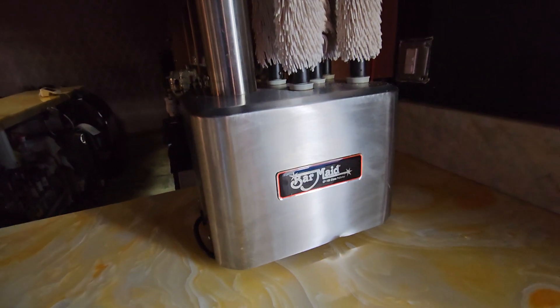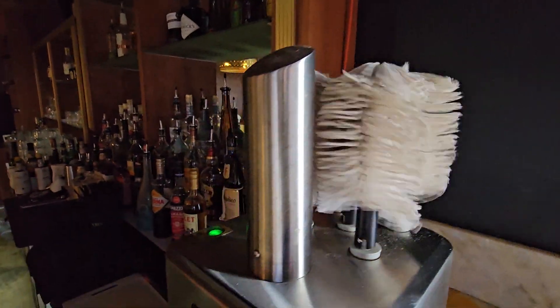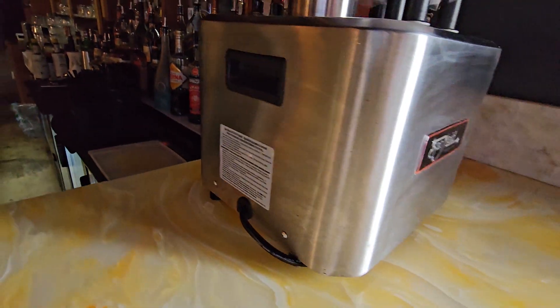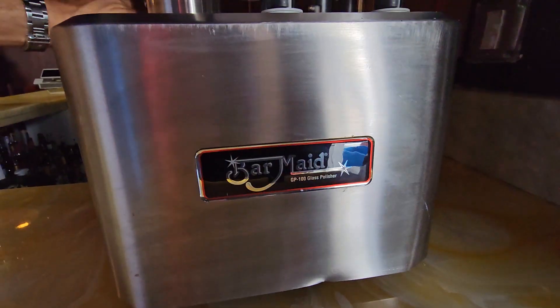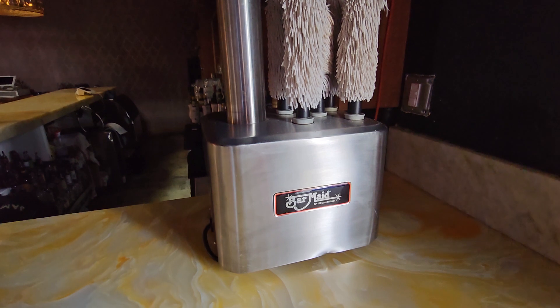This is a glass polisher machine — very important to keep the glasses nice and shiny. The retail price on that one is, I think, somewhere around $500 to $600.